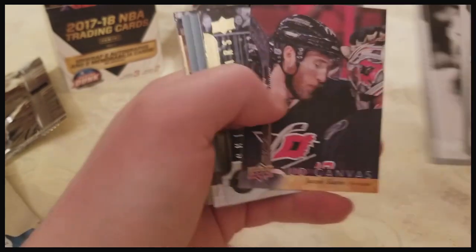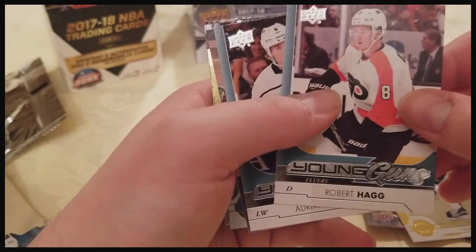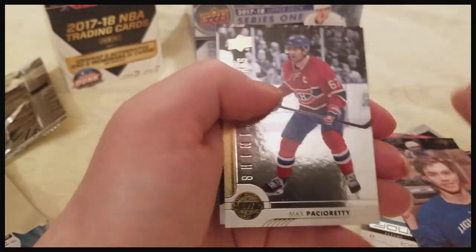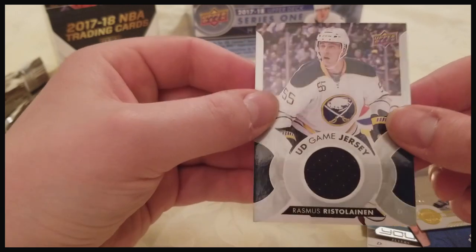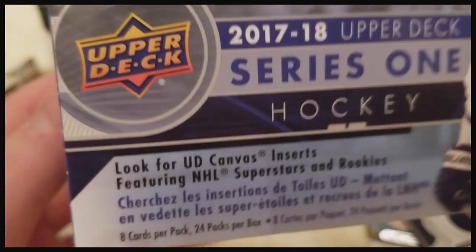So I'll show you the inserts: Vlasic Portraits, Brent Burns Portraits Canvas, Slavin, Tyler Sagan Shining Stars, Robert Hagg Young Guns, I-Dream Camp Young Guns, Braden Point Canvas, Paciretty Shining Stars, and Rasmus Ristolainen jersey piece.